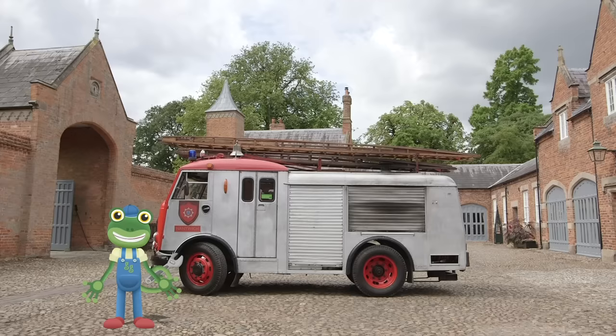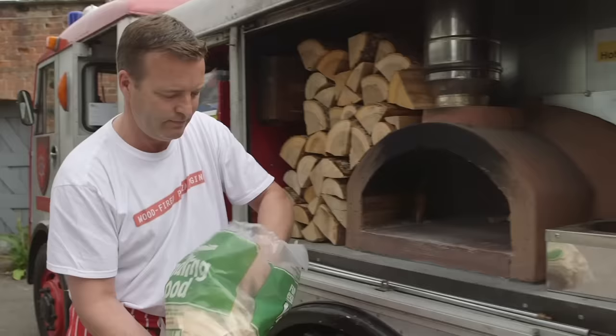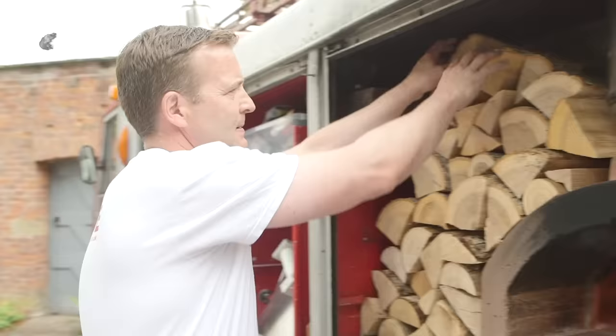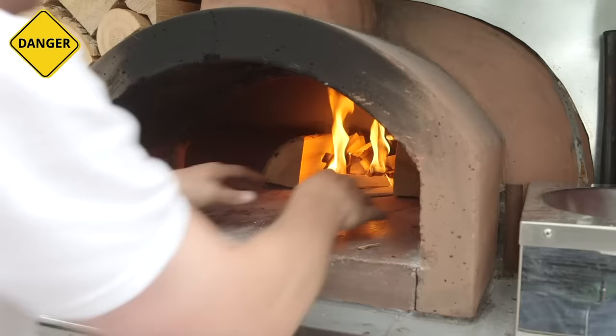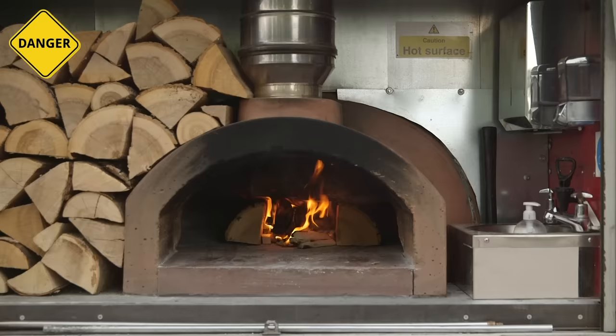There's lots of things that go into making the perfect pizza, but one of them is heat! A really hot oven is what's needed. And luckily Ben has a special wood burning oven which uses real fire! Ben starts off with small sticks called kindling to get the fire started, before adding larger logs to make the fire bigger. Ben then safely pushes the burning logs to the back of the oven to make space for all those yummy pizzas to go in.